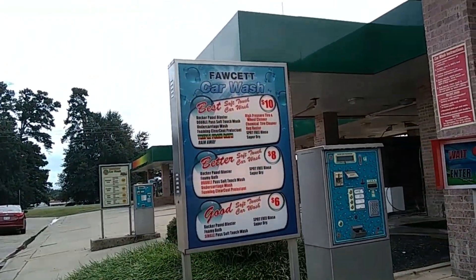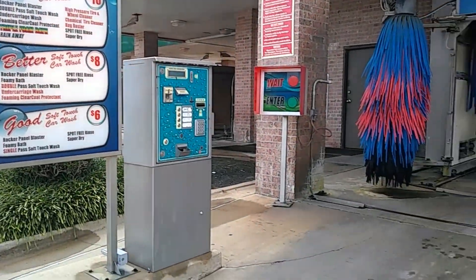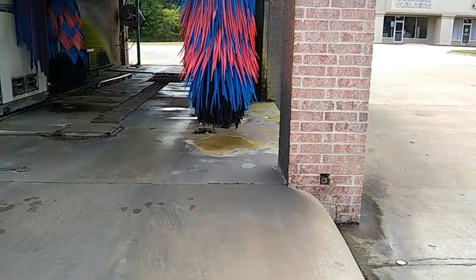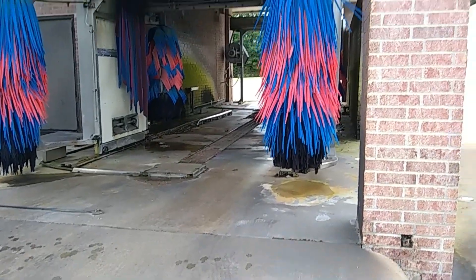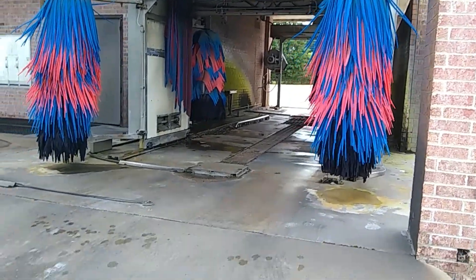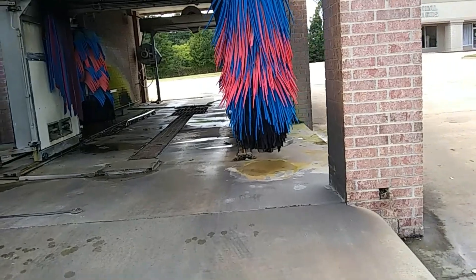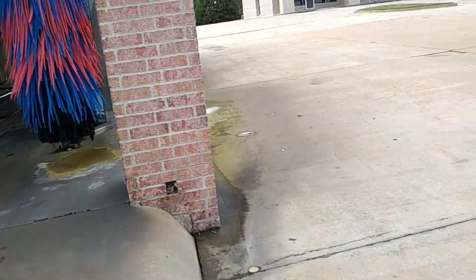We've got a 6, an 8, and a 10. We've got four brushes and a curtain. No top brush — we've just got the curtain. It's good to be from this side.